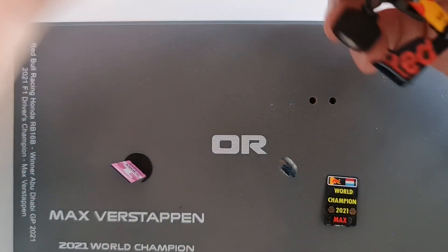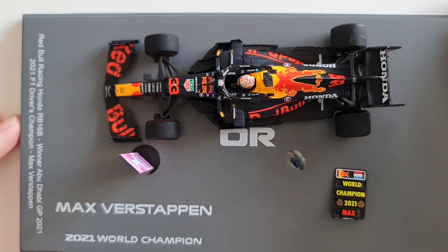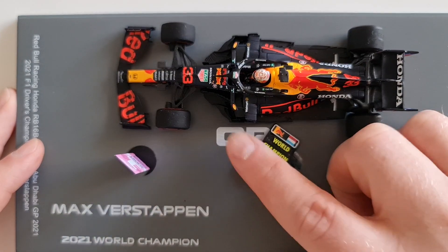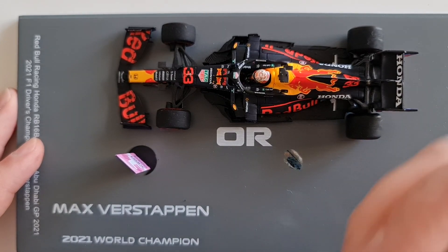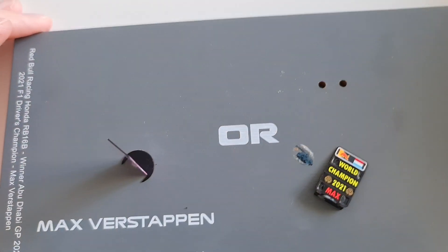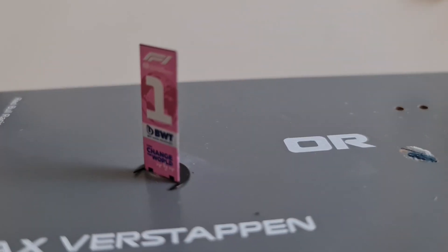So this is a limited edition released when Verstappen won the world championship. They released something with a pit board. Obviously this piece was glued — it was stuck there — and it came off, which is another testament to the quality of these cars.